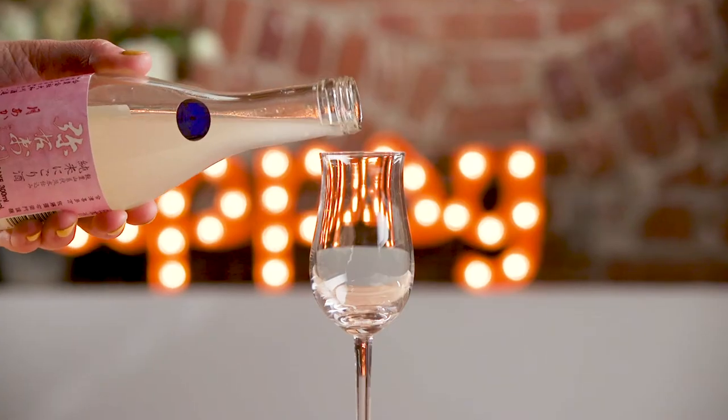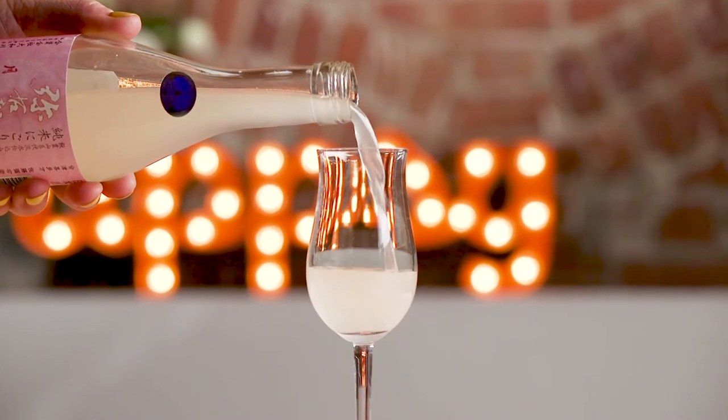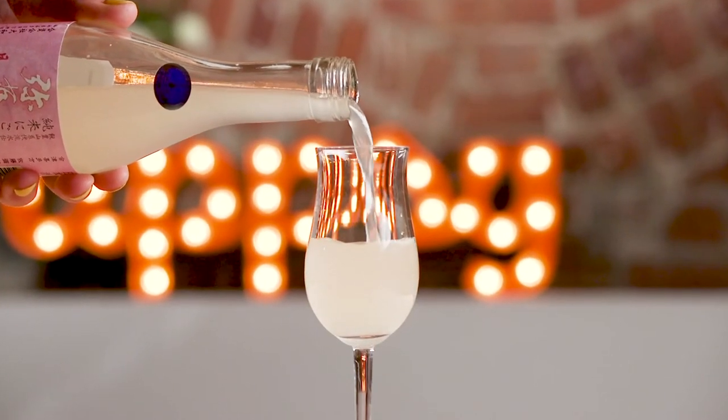I'm gonna have it in a dessert wine glass, but you can also enjoy it with a slice of lemon, a splash of soda, and even on the rocks.